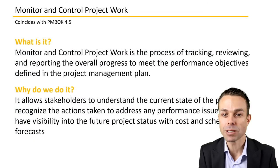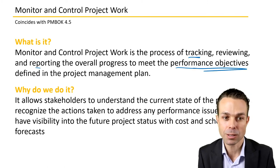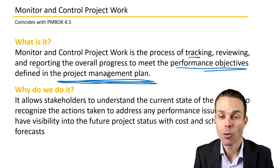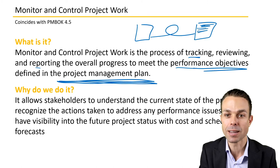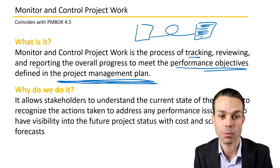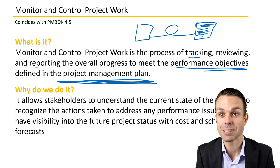Monitoring and controlling project work is the process of tracking, reviewing, and reporting the overall progress of the project to meet the performance objectives defined in the project management plan. Of course, we come back to that project management plan, which is our overall plan that gets updated over time — it's an iterative document. We're updating it and making changes as needed.